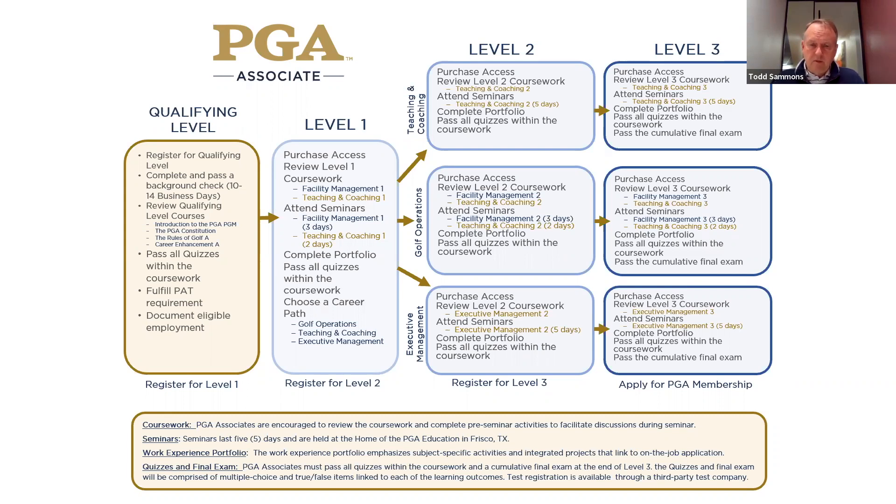One of the other changes — I think from about two years ago — is that if you don't pass the PAT but you've completed all the other requirements for membership, then you can go into a B25 status and remain there until you pass the PAT. You're not kicked out of the program. Also, you can now put two 18-hole rounds together. If you play great on one 18 holes in one PAT and don't play as well in the second, but then in another PAT you play great on one of those, you can put the two together and meet your PAT requirement.